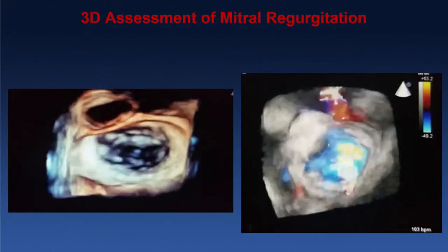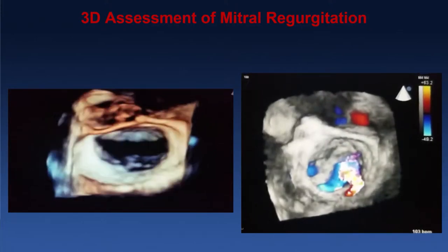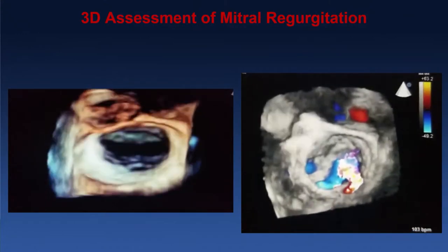This is 3D assessment of the mitral valve. You can see the posterior leaflet is completely tethered and there's a big coaptation defect in between. On the right side, you can see that corresponds to the MR plane, going from commissure to commissure.